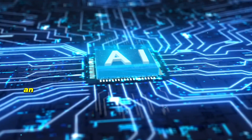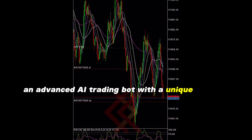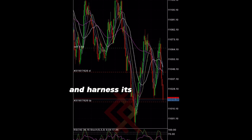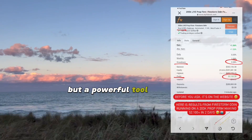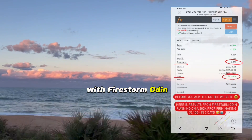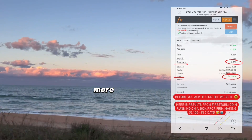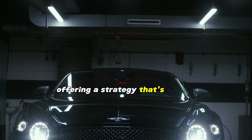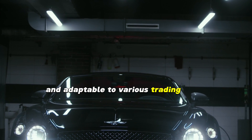Meet the Firestorm Odin, an advanced AI trading bot with a unique strategy. You can customize it to fit your trading needs and harness its Firestorm AI integration to boost your accuracy. It's not a get-rich-quick scheme, but a powerful tool designed for real-world trading situations. With Firestorm Odin, you're trading smarter, more accurately, and with AI by your side, offering a strategy that's distinct and adaptable to various trading styles.